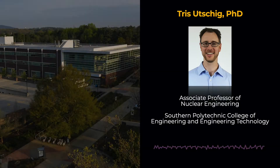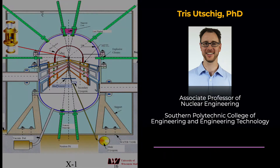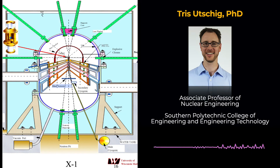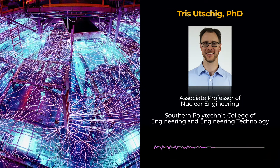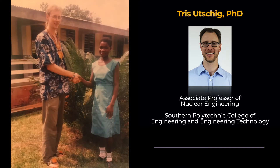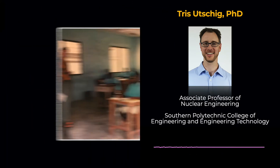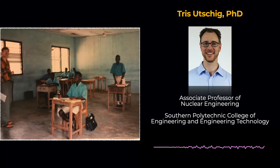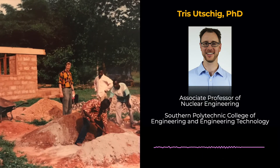We want to change that. My name is Dr. Tris Atschig, and I am an Associate Professor of Nuclear Engineering in the Southern Polytechnic College of Engineering and Engineering Technology. In graduate school, I was a nuclear engineer expecting to apply my research at a national lab designing fusion reactors. However, after earning my master's degree, my plans changed dramatically. I joined the Peace Corps, where I was assigned as a high school math and science teacher in Ghana. From that unique experience, I found that I also loved teaching. The more I learned about educational research and best teaching practices, the more motivated I became to advance and apply that research to the engineering curriculum.